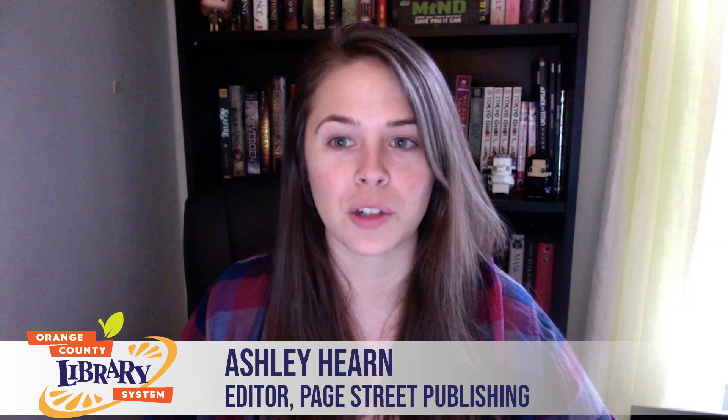Hi everyone, my name is Ashley Hearn and I'm a YA editor at Page Street Publishing. I'm going to talk a little bit about what happens behind the scenes between when a book is acquired or bought by a publishing house and when it actually hits the shelves. This is usually a 16 to 18 month process, so it's a long time between when the book is bought and the actual publication date. I'm going to draw back the curtain and take you into what happens in that time frame.